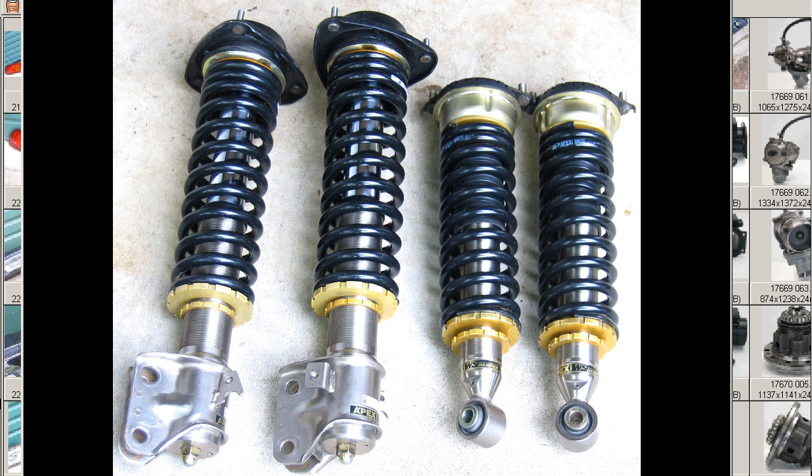The particular vehicles it suits are the BE5, BEE, BH5, and BHE Legacies.